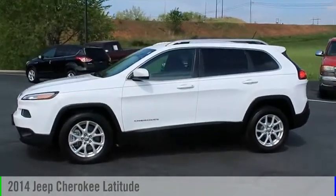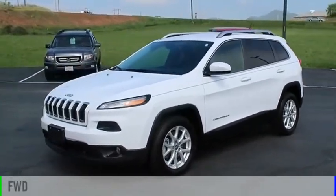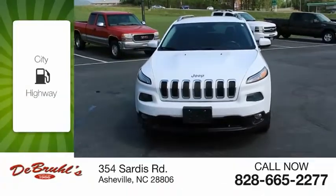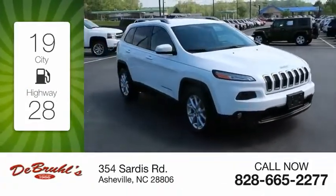You are going to love the 2014 Cherokee. This vehicle is powered by a front-wheel drive, six-cylinder, 3.2-liter engine. Great fuel efficiency saves you money by requiring fewer trips to the gas station.